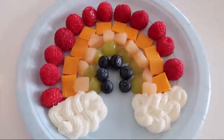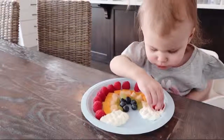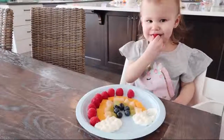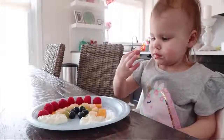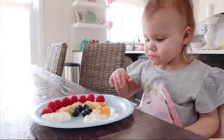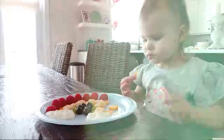Harper absolutely devoured this. She ate everything on her plate and it was a huge hit. It was super easy to do and I'm definitely going to be doing it again in the future. It doesn't need to be St. Patrick's Day for you to make something like this — I think it's a really fun spring and summer treat for your kids.